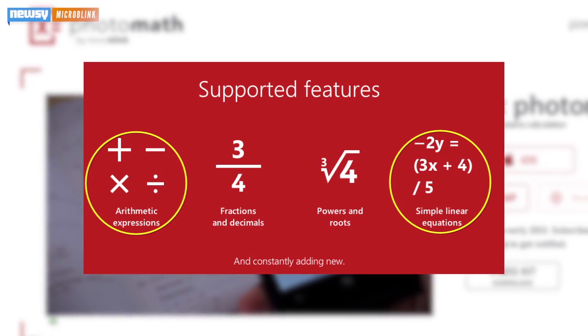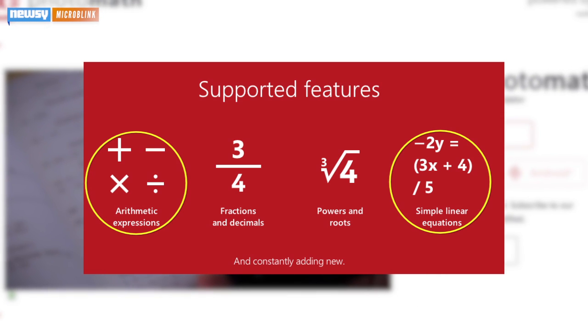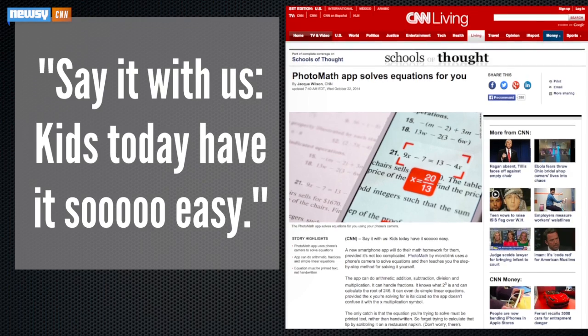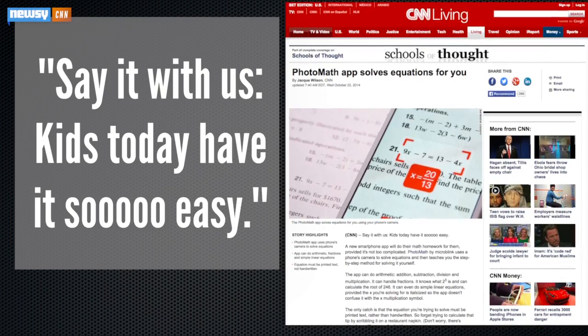As long as the formula is typed, not handwritten, PhotoMath can also calculate fractions, decimals, powers and roots. As CNN put it, say it with us — kids today have it so easy.